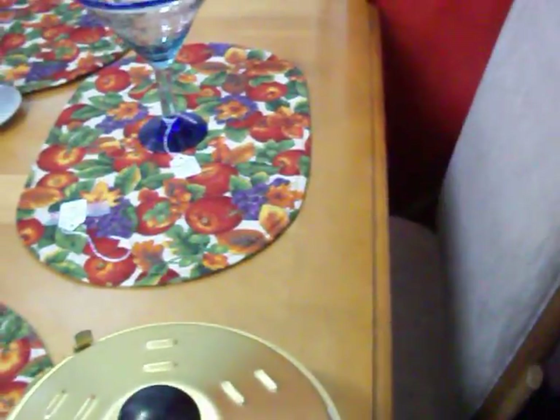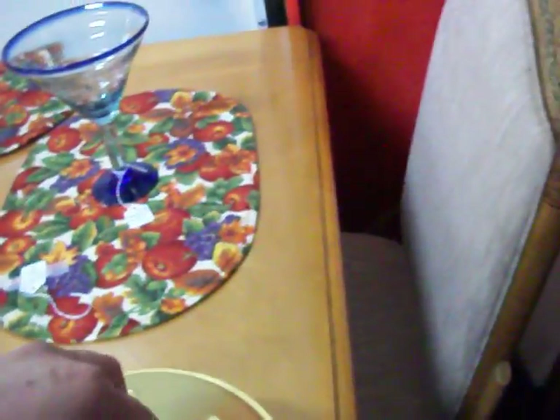This right here is an insert for a crock pot — so you can cook bread or cakes in your crock pot. We've got $5.00 on that. Got another clock right there for $5.00.